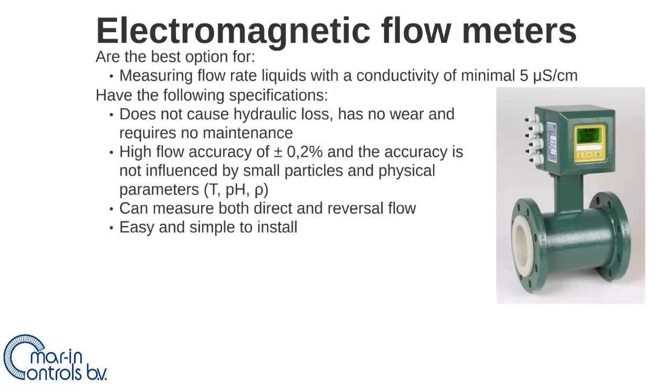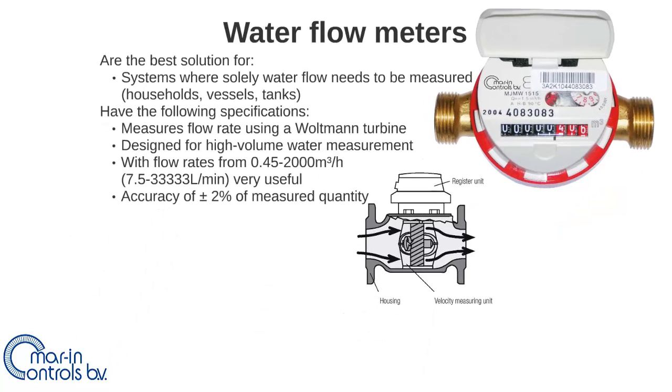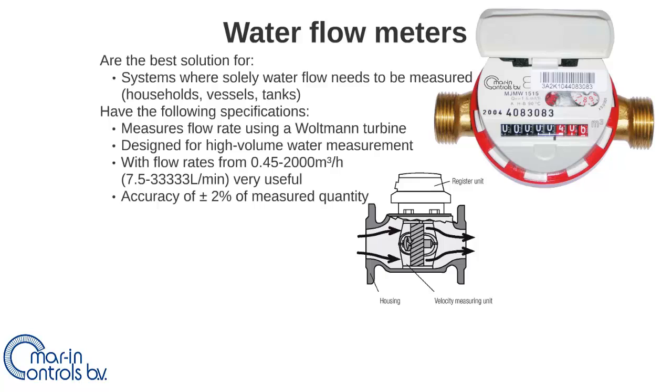The electromagnetic flow meter can measure both direct and reversal flow and is easy and simple to install. The water flow meters are the best solution for systems where solely water needs to be measured in large volumes, operating at high flow rates using a Woltman turbine. This is a cost-effective way to measure water, and measuring with a mechanical counter results in an accuracy of approximately 2%.